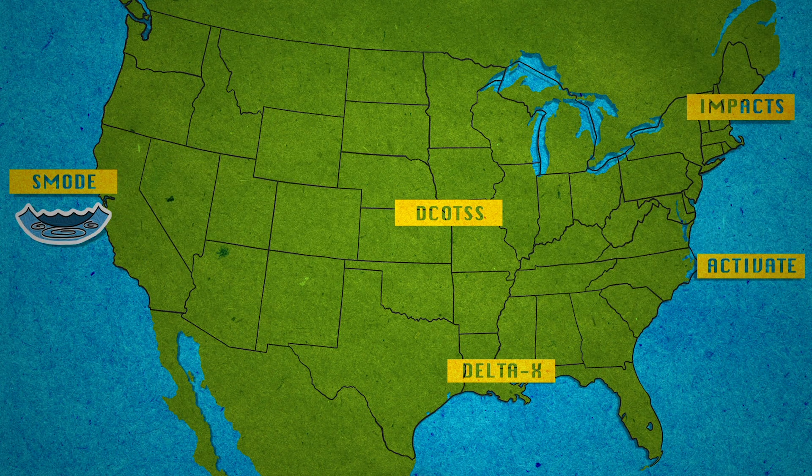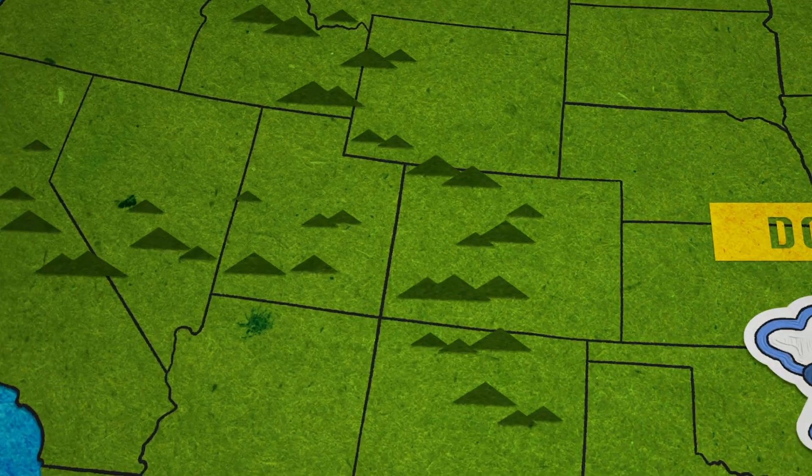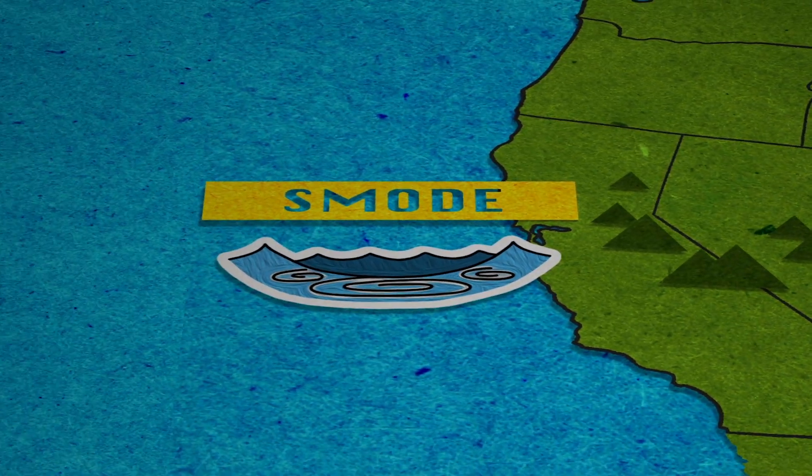This year, five new missions are taking off to investigate our home planet. From coast to coast, these missions will take a closer look at everything from sea level rise to snowstorms, all based right here in the United States.